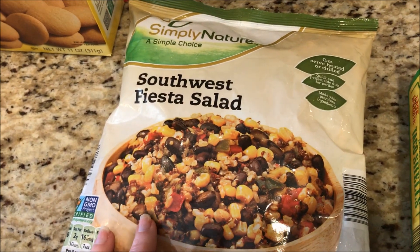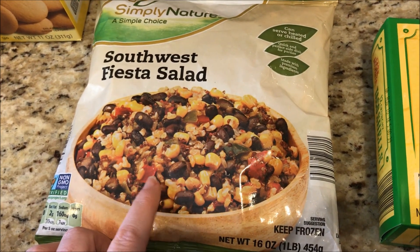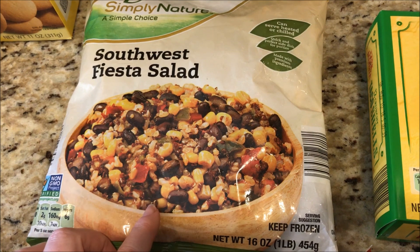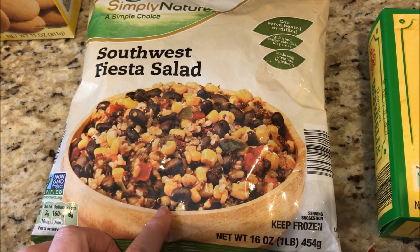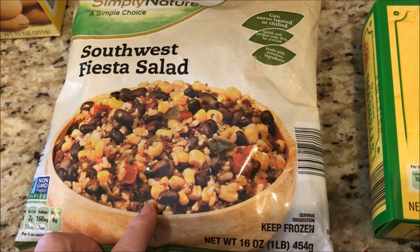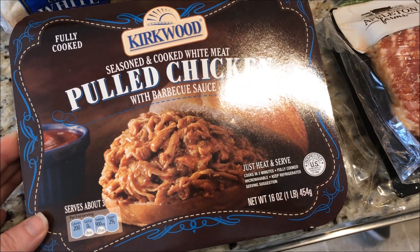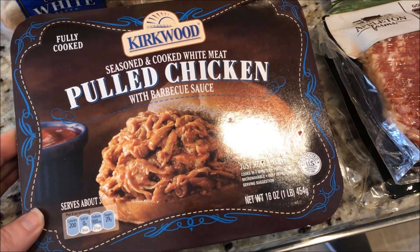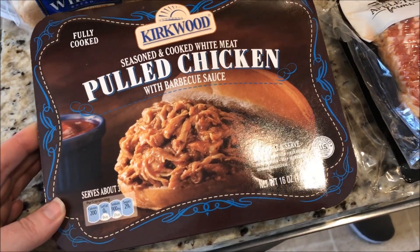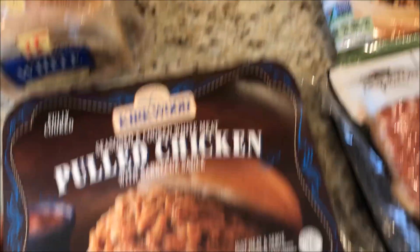This I've never seen before — Southwest Fiesta Salad. It has brown rice, quinoa, black beans, corn — a half a cup is three smart points. I got some Southwest chicken burgers from my butcher, so I thought this would be the perfect side for that. Got this Kirkwood pulled chicken for an easy weeknight dinner — five ounces is six smart points, but five ounces is a lot, so I'd probably eat four ounces for less smart points.